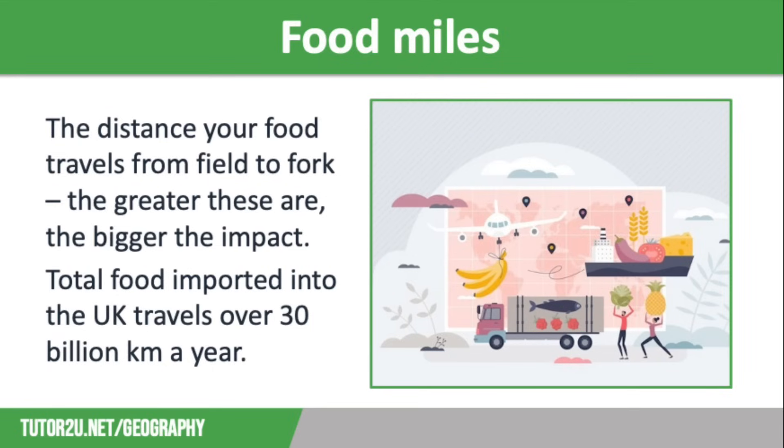Bananas coming from the Caribbean are travelling 5,500 kilometres to reach us. Spanish strawberries 1,600 kilometres, blueberries from the USA just over 3,000 kilometres, South African apples 9,700 kilometres, and New Zealand lamb travels 18,800 kilometres. The food miles covered by food imported into the UK each year is over 30 billion kilometres.